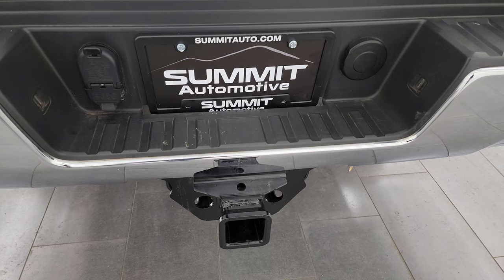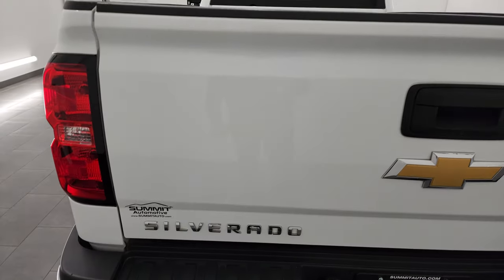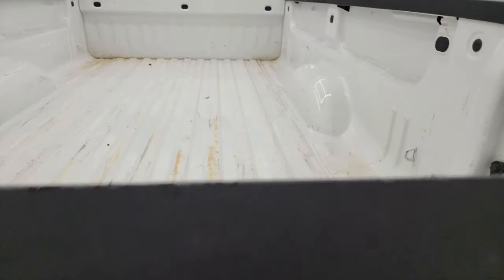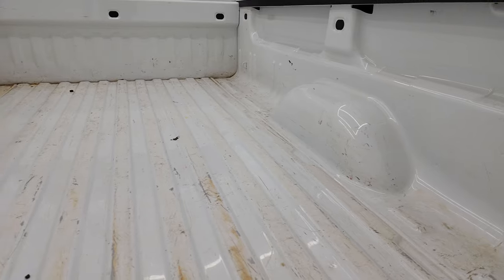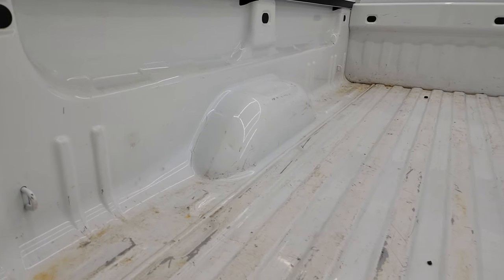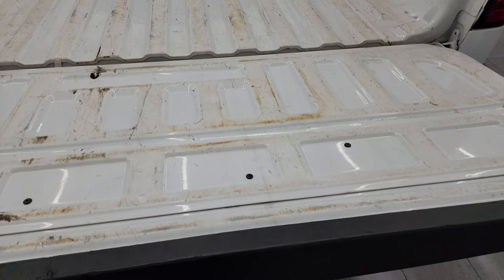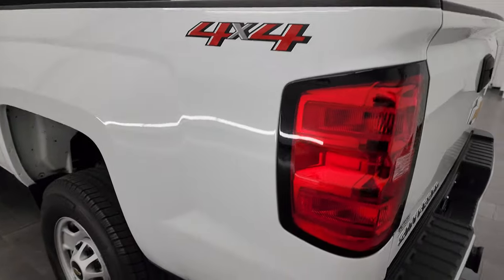Full towing package which includes a receiver hitch, four-pin and seven-pin wiring. It does have the rear bumper steps. The tailgate is in very nice condition — I didn't see any dents or dings on there and it is a locking tailgate. It also has the shock-down assist so it's never going to slam down on you. The bed obviously has some use to it but for the most part is in really nice shape — nothing a bed liner couldn't fix.